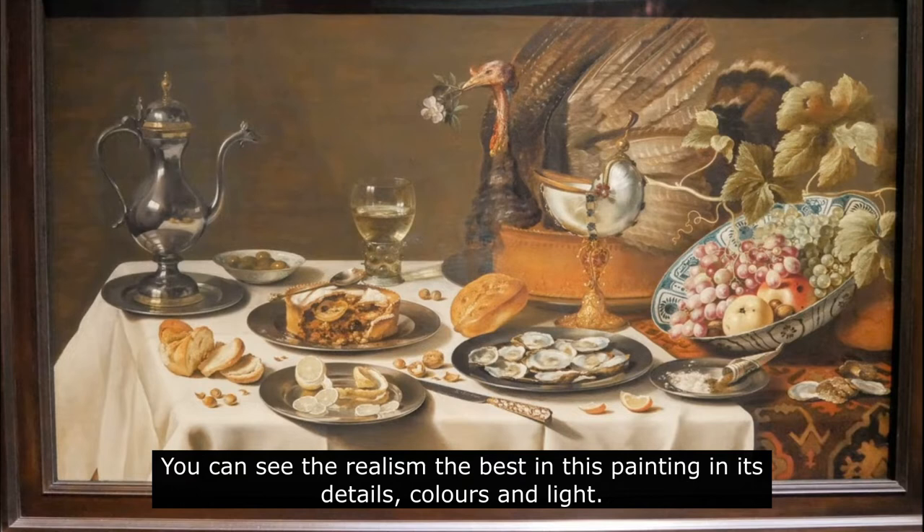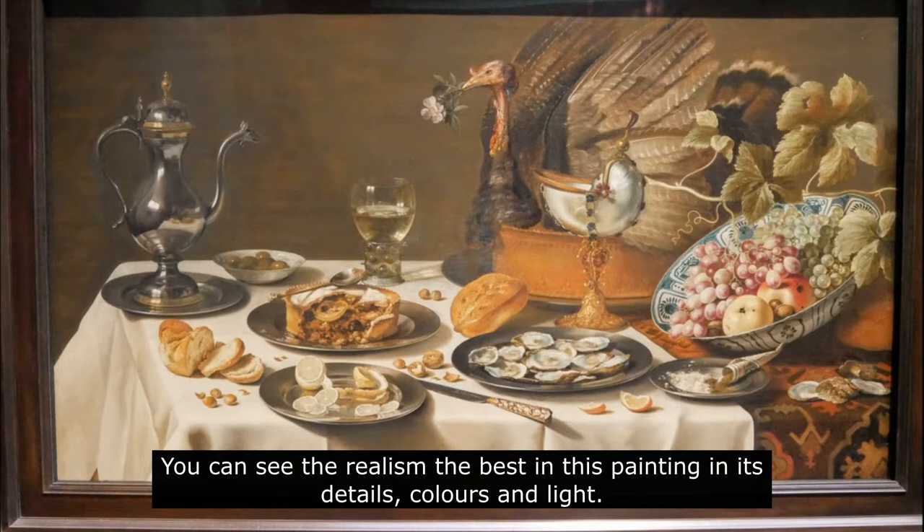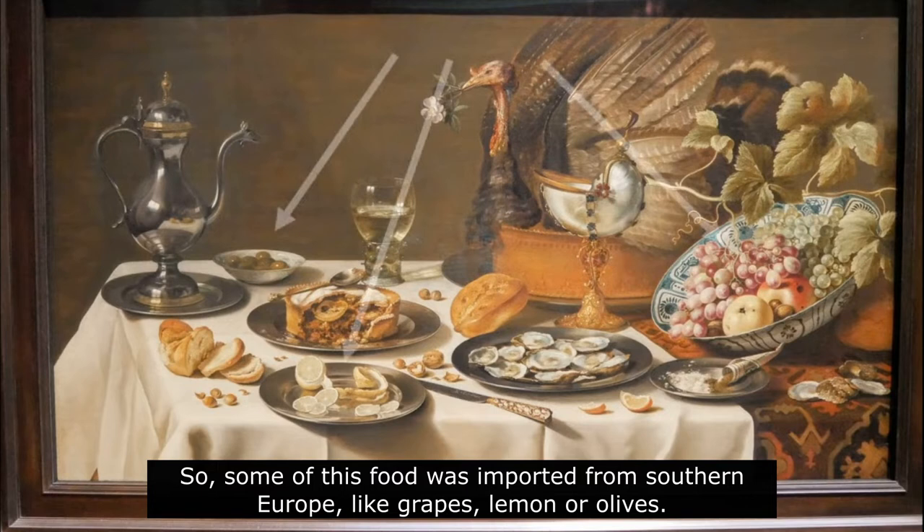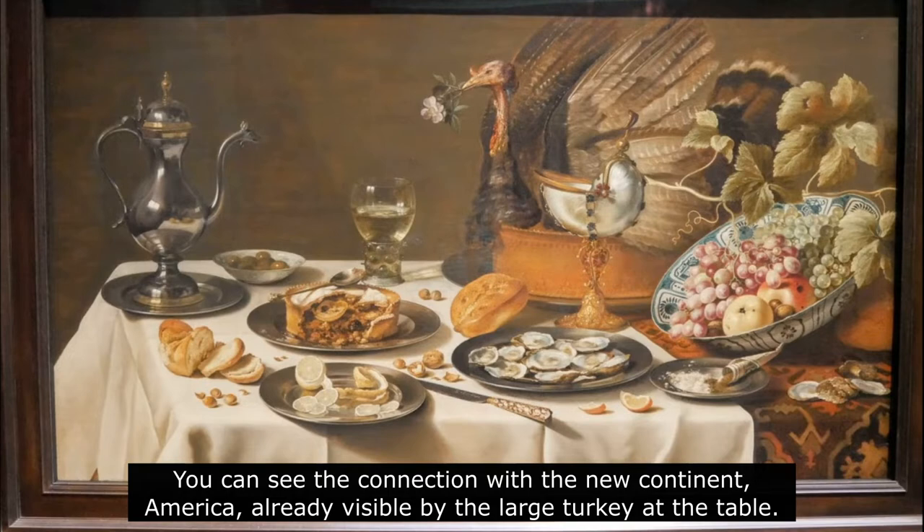The food on it is also quite interesting. Dutch were famous as great merchants during the 17th century, so some of this food was imported from Southern Europe, like grapes, lemon, or olives. You can see the connection with the new continent, America, already visible by the large turkey at the table. A carpet used as a tablecloth came from the Middle East, and that porcelain plate from Asia.